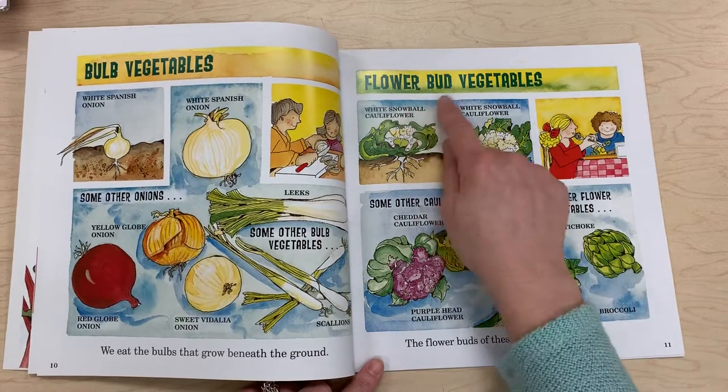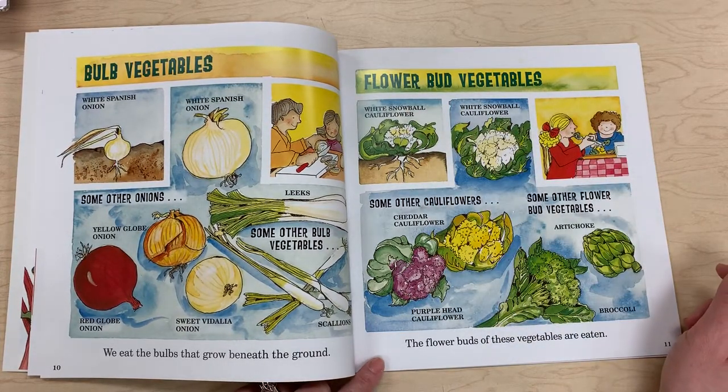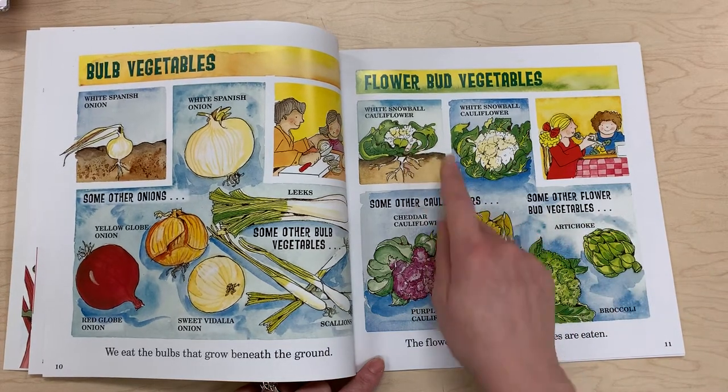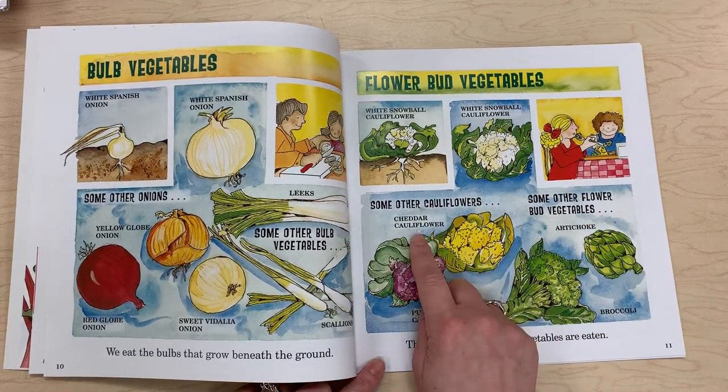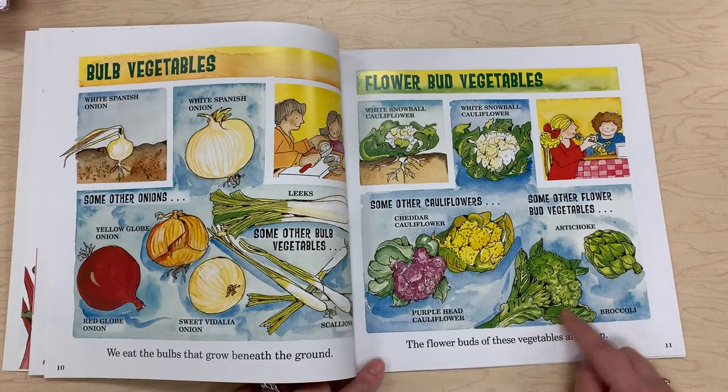Flower bud vegetables — the flower buds of these vegetables are eaten. Examples include white snowball cauliflower, cheddar cauliflower, purple head cauliflower, and some other flower bud vegetables such as broccoli and artichoke.